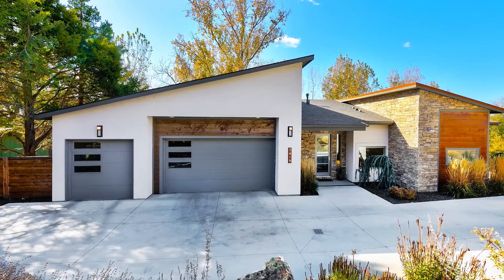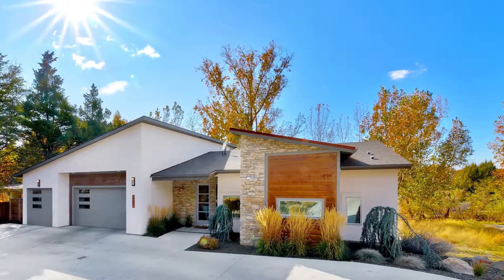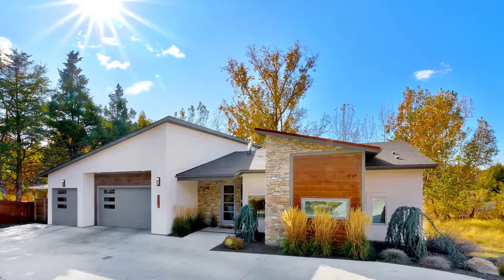Hello, I'm Elizabeth Campbell with Lisey Bishop Real Estate. Welcome to this striking modern architectural home at 5419 West Hill Road. Let's go take a look.